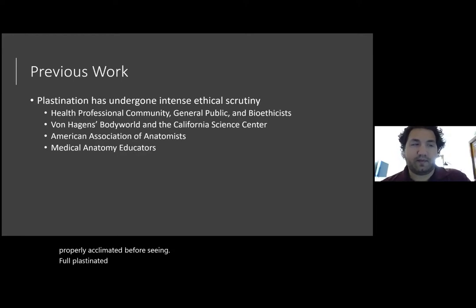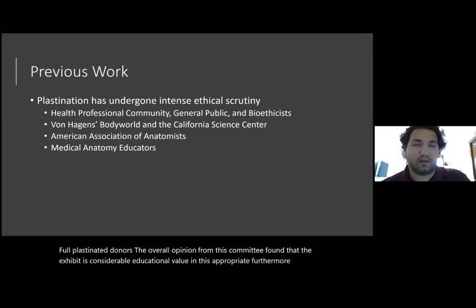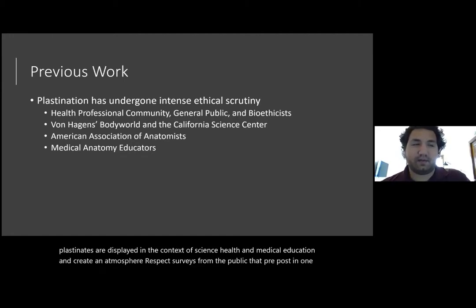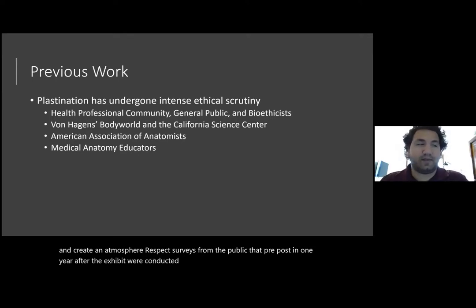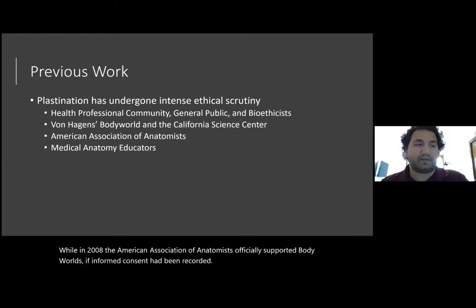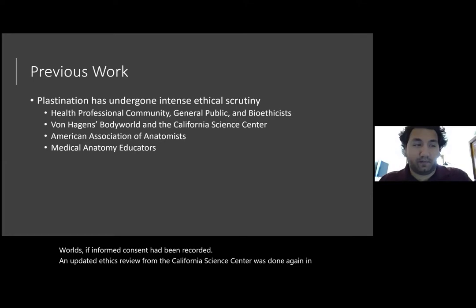The overall opinion from this committee found that the exhibit has considerable educational value and is appropriate. Furthermore, the plastinates are displayed in the context of science, health, and medical education, and create an atmosphere of respect. Surveys from the public conducted pre, post, and one year after the exhibit confirmed it was positively received, memorable, and highly educational. While in 2008, the American Association of Anatomists officially supported Body Worlds if informed consent had been recorded. An updated ethics review from the California Science Center was done again in 2017, which confirmed the previous committee's findings.